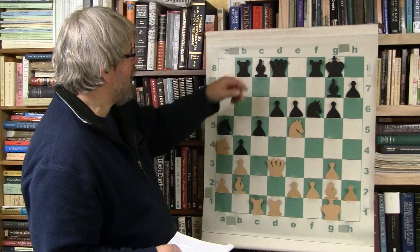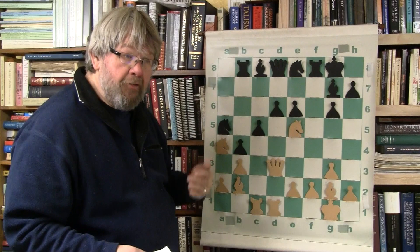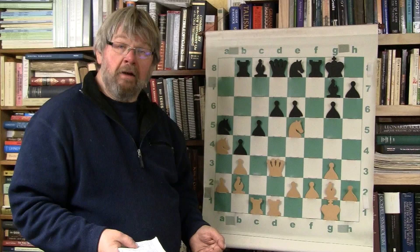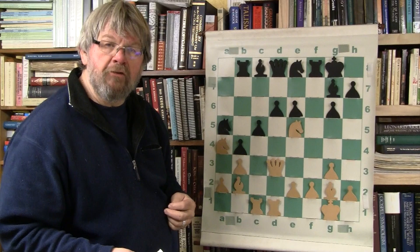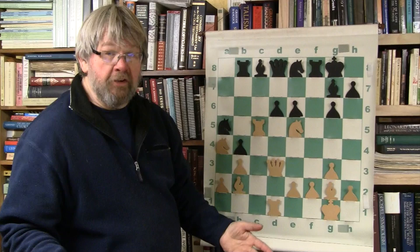Now knight will come to E8 — the knight on this side wasn't doing a lot. He's going to try to keep all of his pieces active, and that was one of the things that made Fischer so great. If a piece wasn't pulling its weight, Bobby would maneuver it until it was. That's kind of a cool little mini lesson.